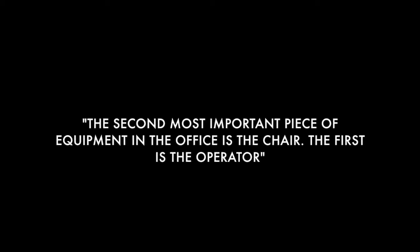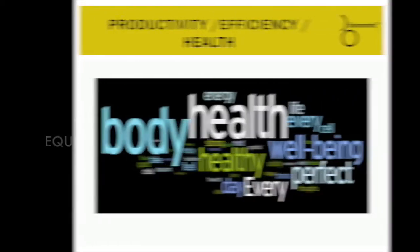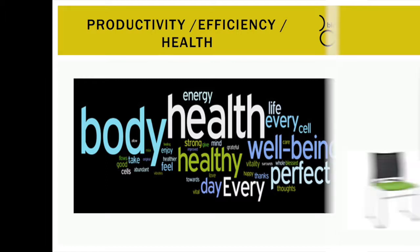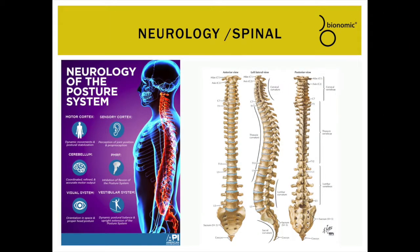To understand how to promote health, efficiency, and productivity in the workplace, there are three factors that are critical. First is the health and well-being of the person. Second is the seating that person uses, it being the direct interface for that person in the workspace. And third, it's crucial for any seating design to take into account human neurology and biomechanical function.